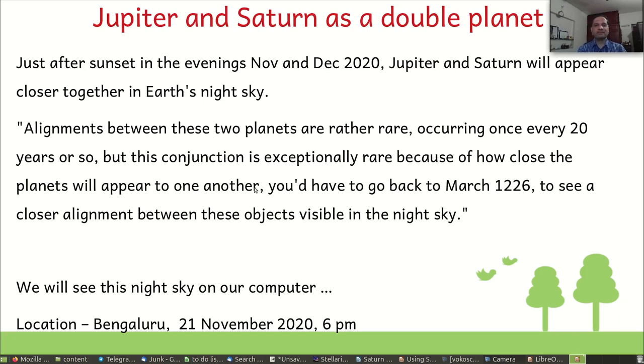Hi, I am Guru from IT4Change. I read recently on Twitter that in November and December 2020, Jupiter and Saturn are going to be visible very close to each other in the evening sky, and this is a very rare occurrence.